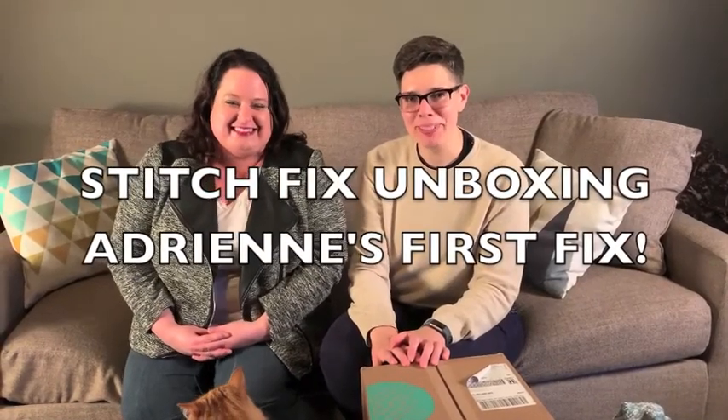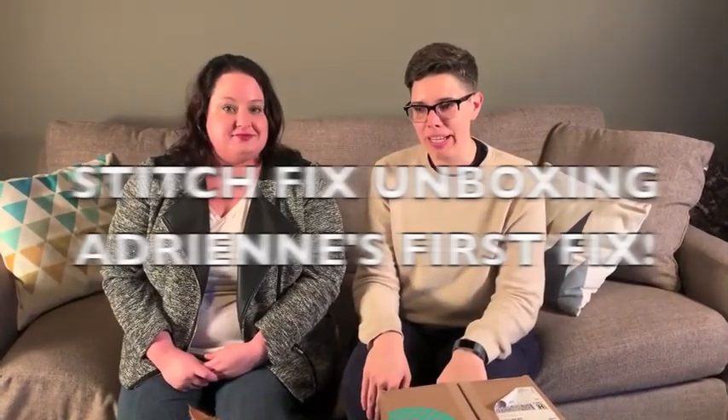Hello 11 subscribers! Today we are here with my friend Adrienne. She is trying out Stitch Fix for the first time. She was my first subscriber, so I should probably be saying hello nine subscribers since two of you are in the room.